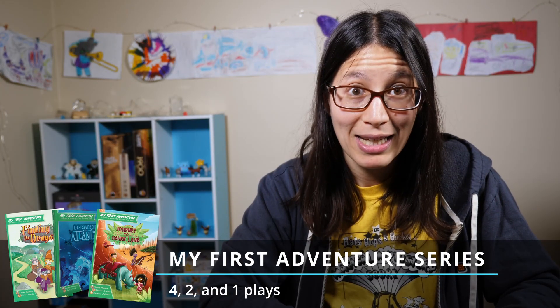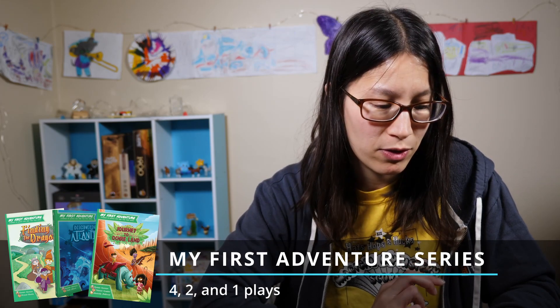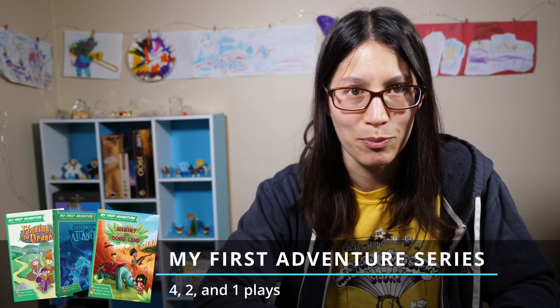Four plays of My First Adventure: Finding the Dragon — it's a choose your own adventure RPG for kids. I also had two plays of My First Adventure: Journey to Okerland and one play of My First Adventure: Discovering Atlantis. Those are all in the same series of books.